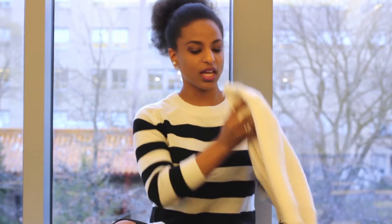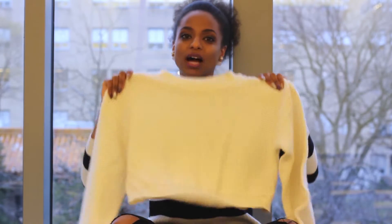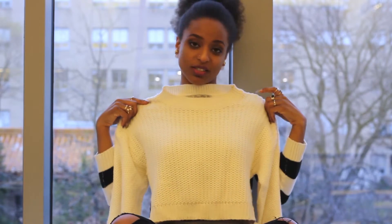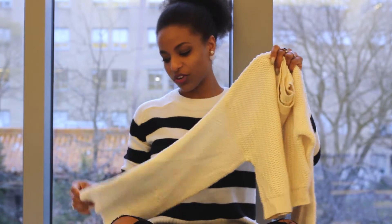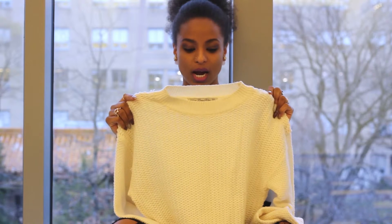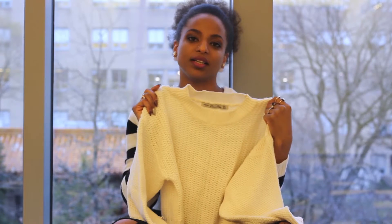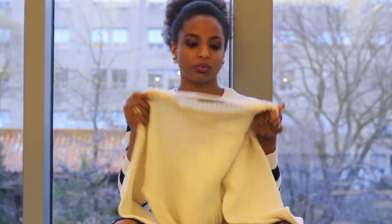I paired the skirt with this knit sweater, also from Zara, though I bought it last year. Two reasons why I find this sweater to be very retro and a perfect match: number one, it's a crop top, which was huge in the 70s era, and number two, it has very wide bell-bottom sleeves. I bought this sweater before I had the skirt, so I used to wear it with jeans and platform shoes for a retro look, or skinny single-strap sandals. It pretty much goes with anything.